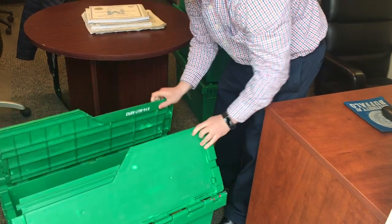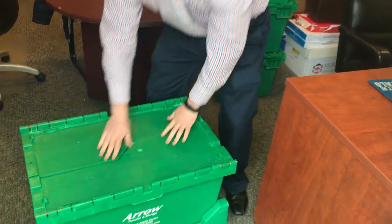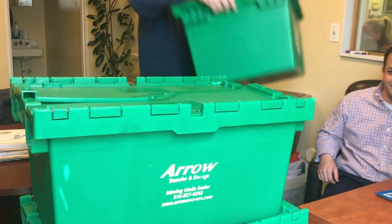No need to round up cardboard box after cardboard box. Employees will be able to quickly pack and unpack. Once all of your employees' important items have been packed inside their crate,